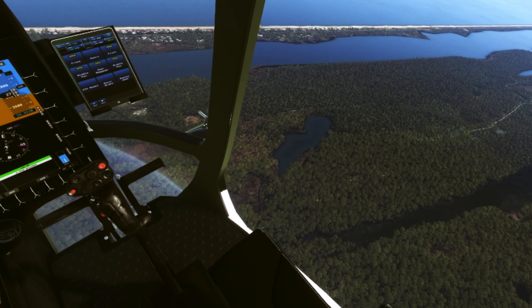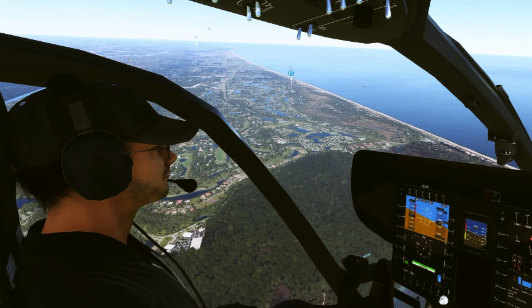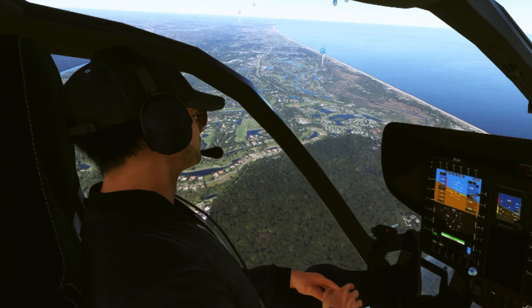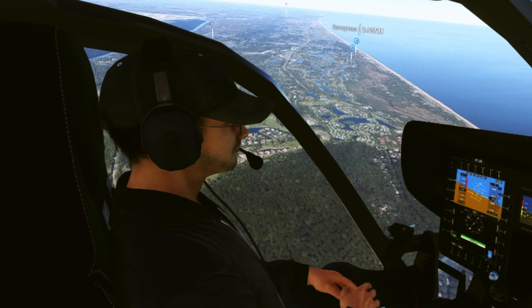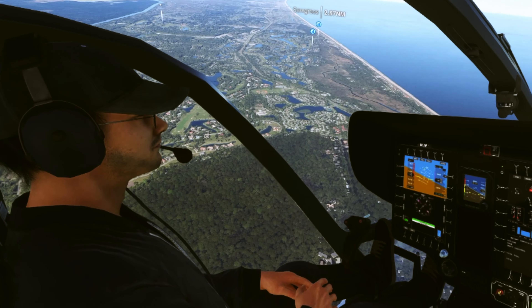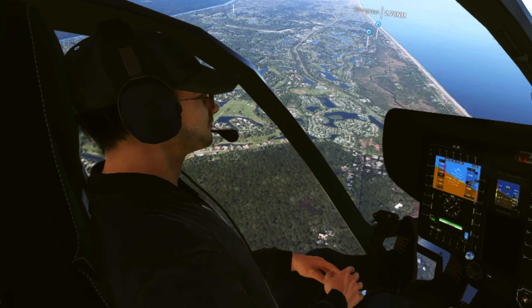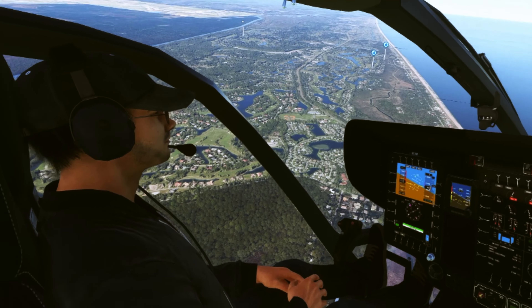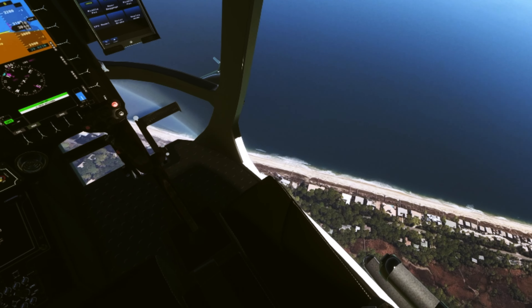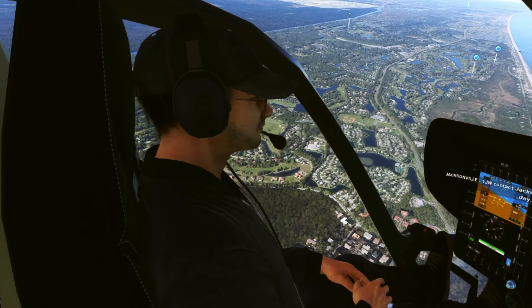I've just been steadily and slowly tweaking as much of the graphics as I can, and setting up higher priority for the actual game memory to use — that sort of thing. Trying to find that sweet spot between not stuttering all the time.